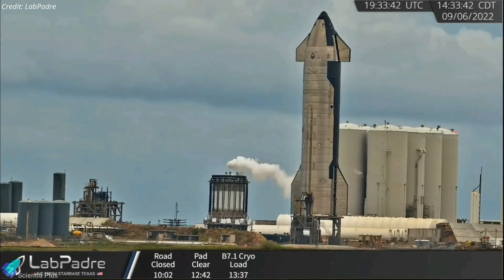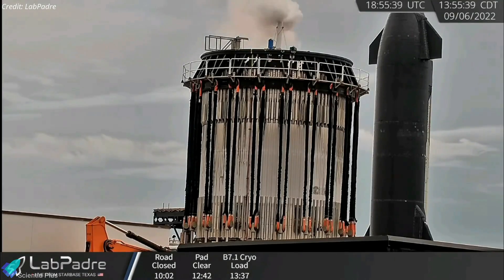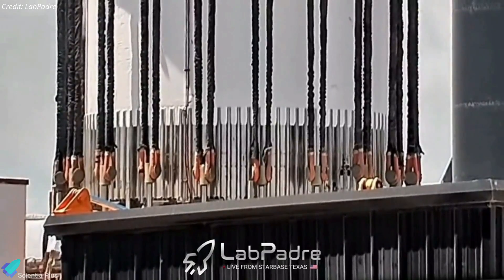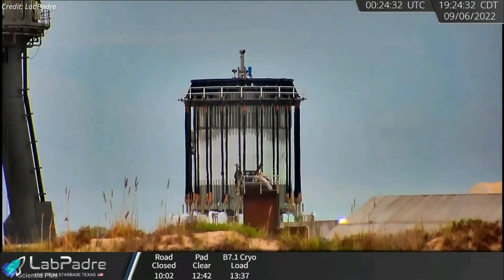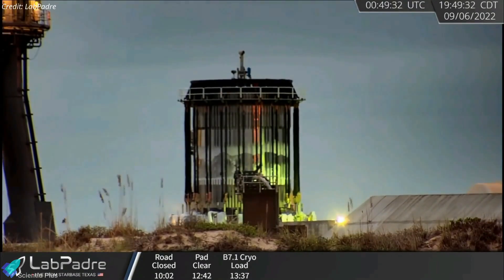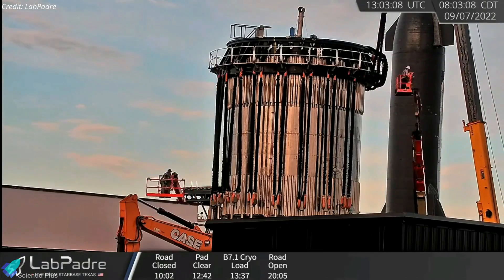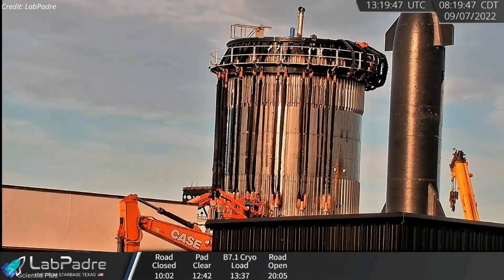SpaceX conducted structural tests of the Booster 7.1 test tank on September 6th. During the structural test, the test tank was initially filled with cryogenic liquid nitrogen, and then 20 cables running from the cap of the can crusher to the hydraulic rams of the test stand began to squeeze it. The test, which lasted about seven hours, was carried out to test the latest super heavy design changes by simulating the forces the vehicle will experience during flight. It was the tank's fourth structural test overall. On Wednesday, teams removed the cable connecting the cap to the test stand, signaling the end of Booster 7.1 tests.